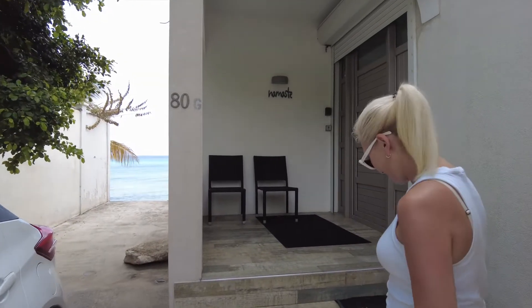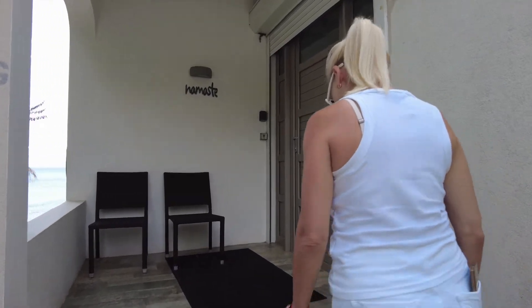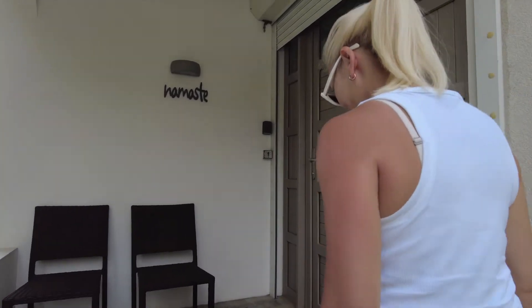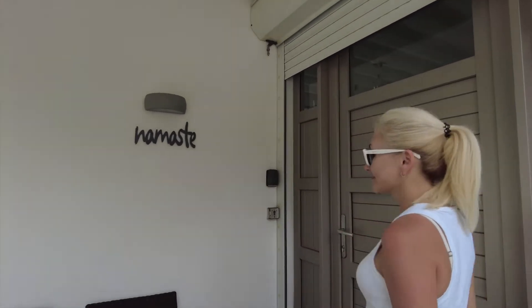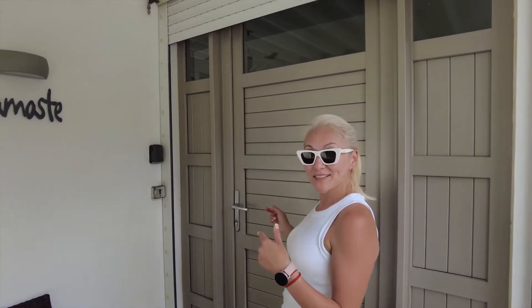To be perfectly honest, Villa Namaste is probably what made this island for us, and made this vacation. It is a fantastic place, right on the ocean, and we'd like to give you a quick peek of what it has to offer. Please come on in.